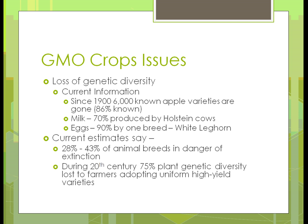We've been losing genetic diversity over time. One example is apple varieties: since 1900, we know for sure 86% of what we had back then doesn't exist anymore. For milk, 70% is produced by one breed of dairy cow — Holstein — out of probably six or eight breeds. And 90% of eggs produced are from one variety — white leghorns.